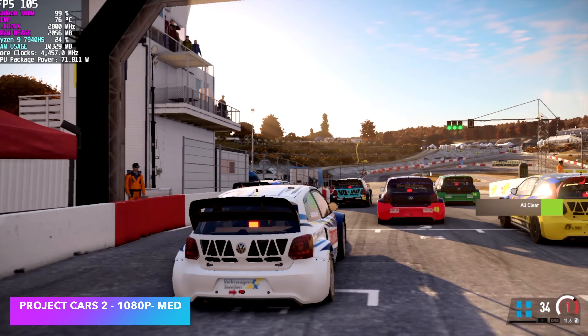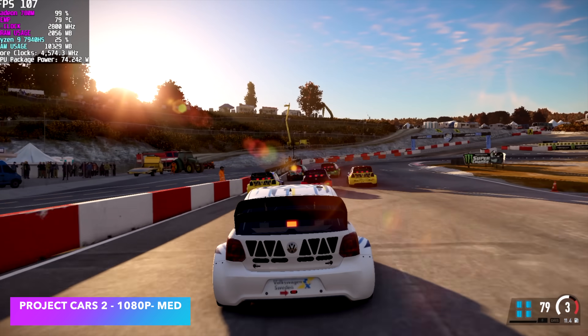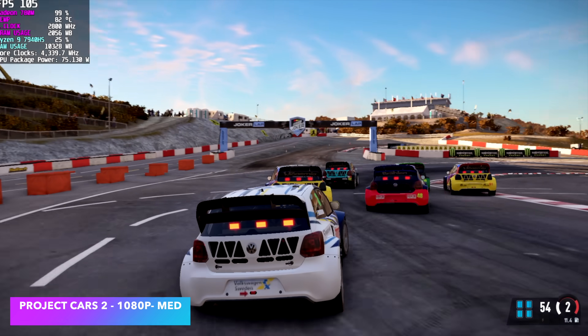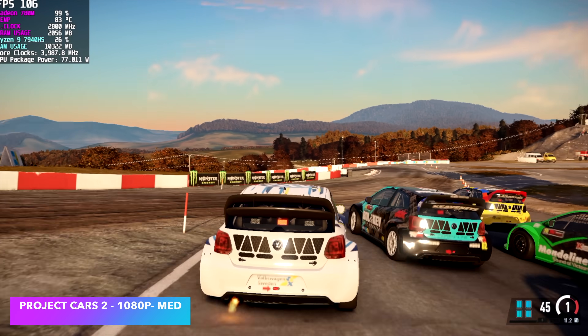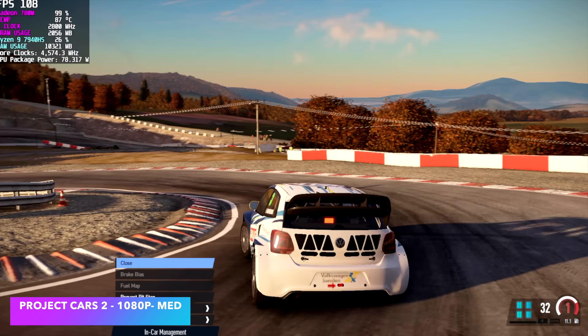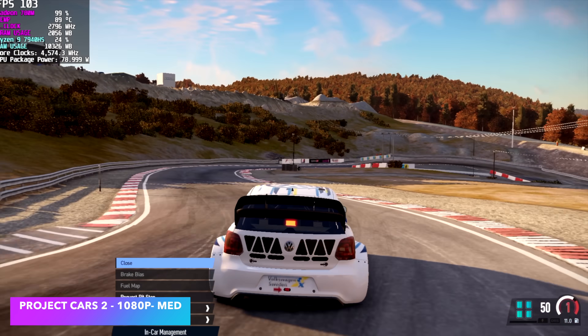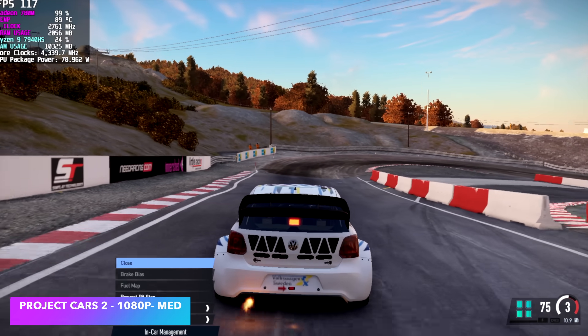I know it's an old one, but I still enjoy playing this one — especially for the rally cross. Project Cars 2 at 1080p medium gets over 100 FPS on average. We can lock it at 60 and go to high, except for the shadows. As soon as I take shadows up to high it kind of falls on its face and goes under 60. But personally, I still think it looks great at medium settings and we didn't have to drop the resolution from 1080p.